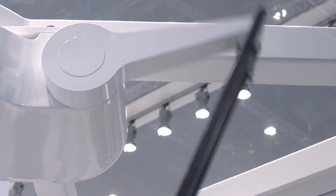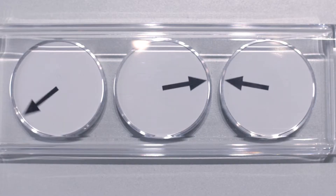Welcome to Bosch Rexroth, the drive and control company. Here at the Interpak 2014, we show you our latest packaging automation technology.